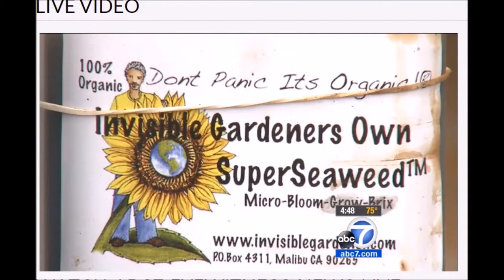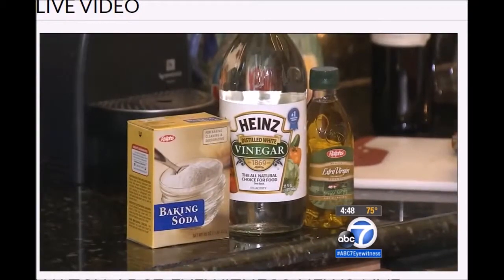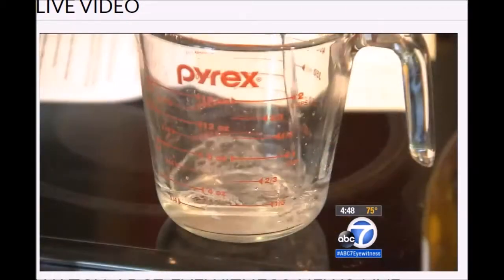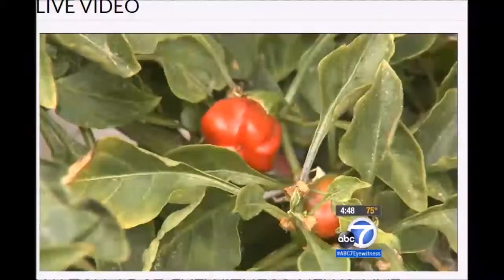He invented a liquid seaweed fertilizer to feed good nutrients to your plants. Lopez also uses a tablespoon of vinegar per gallon of water, which creates a plant with higher sugar content. Remember, the higher the sugar level — if you have all the minerals — the bugs cannot eat that.